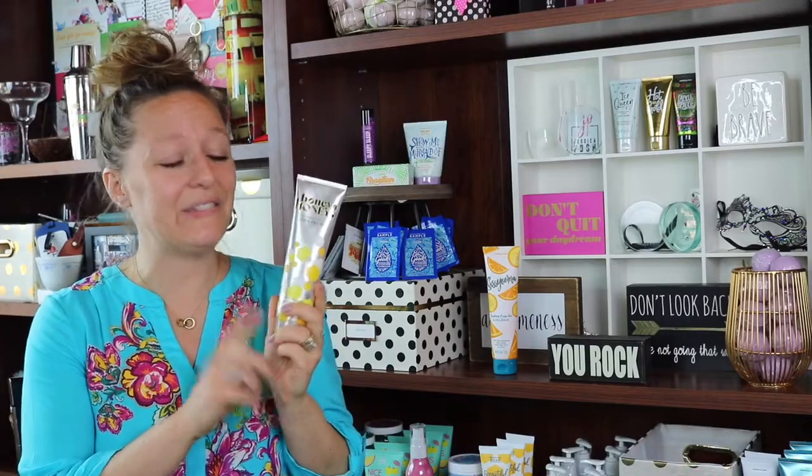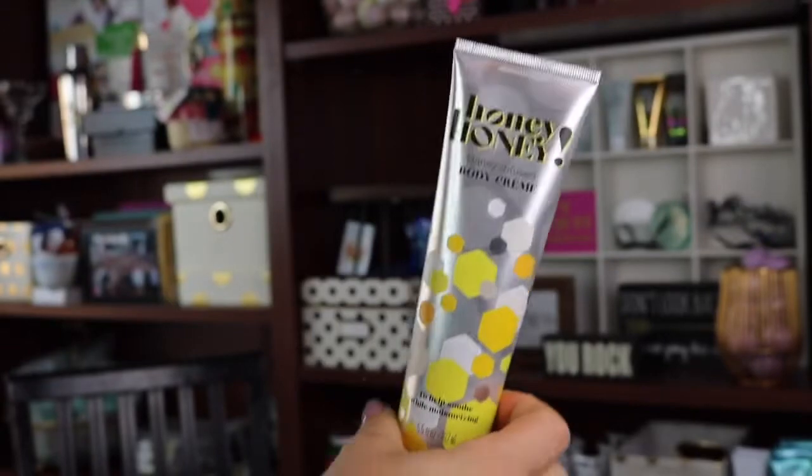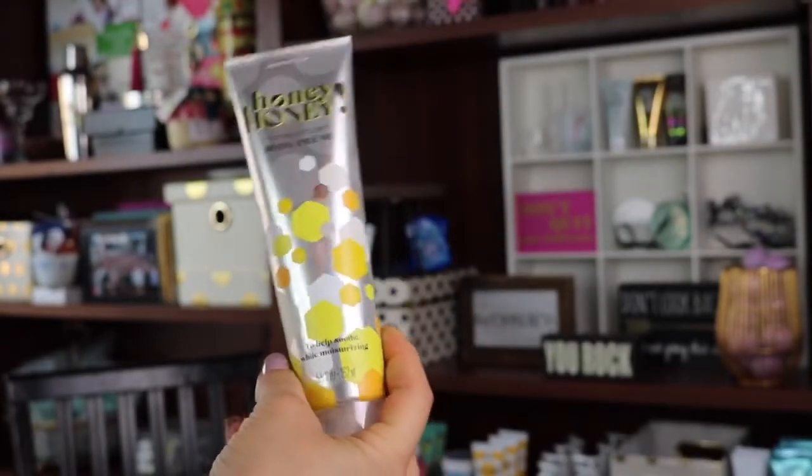Another favorite of mine you're going to receive is the Honey Honey body cream. Honey Honey smells kind of like a Skittles burst — it is just so good.